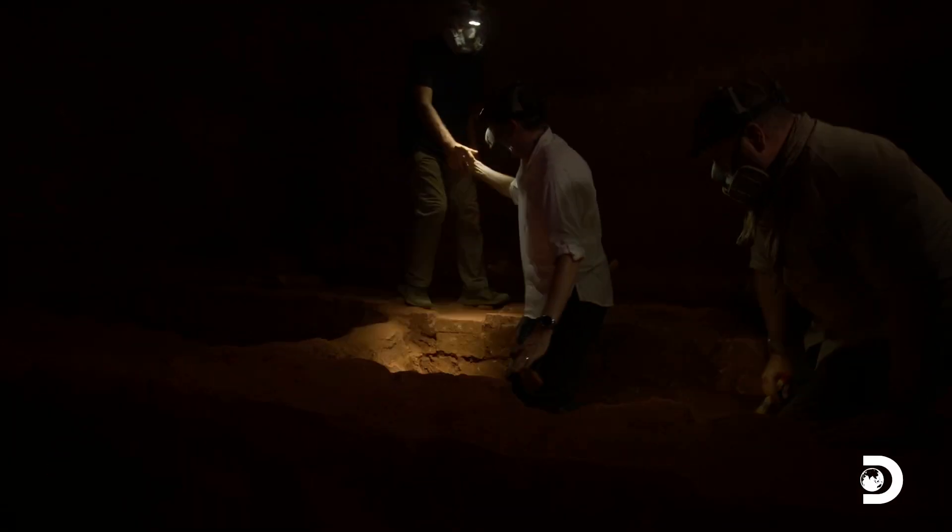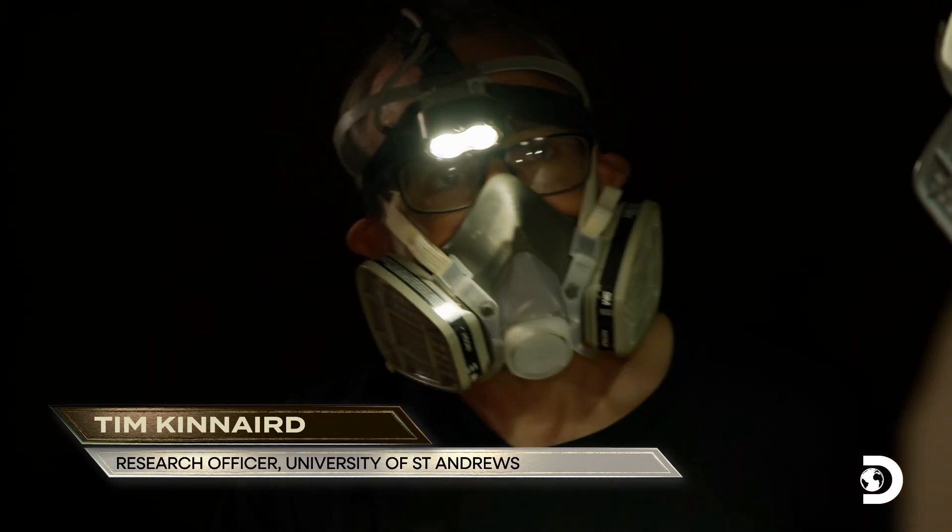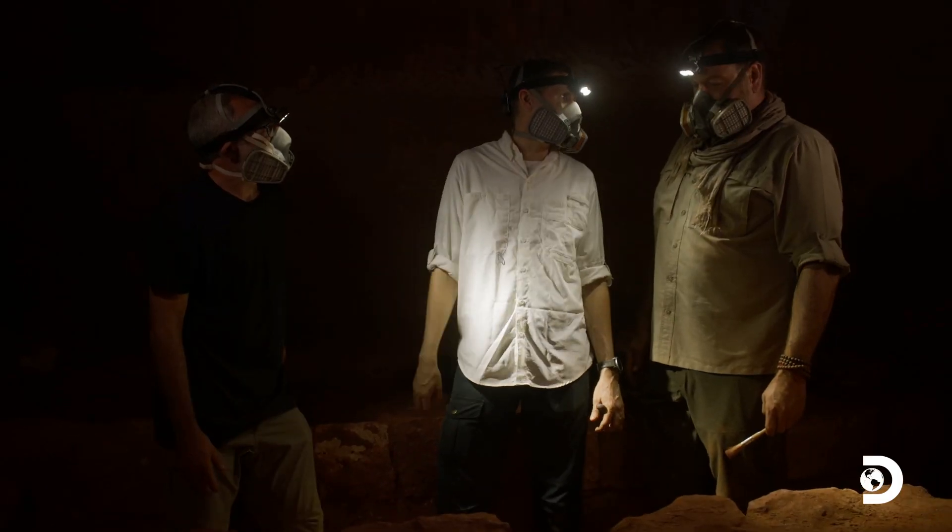Hi there. Hi. Hello. Hey, it's good to see you, Tim. Josh, this is Tim Kinnaird. How are you? Nice to meet you. Nice to meet you too. He's going to help us understand this better.